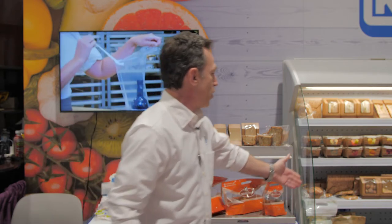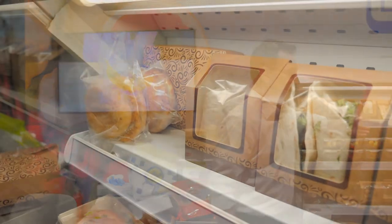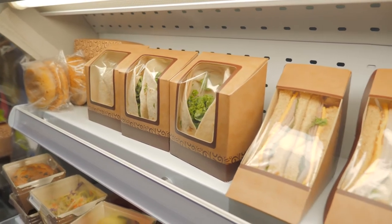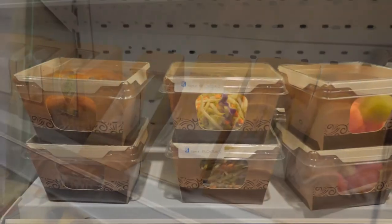We're also featuring some of our new Ready Fresh products that you can use at store level, featuring our wedge pack and wrap sandwiches, as well as fruit that are 100% recyclable and compostable.